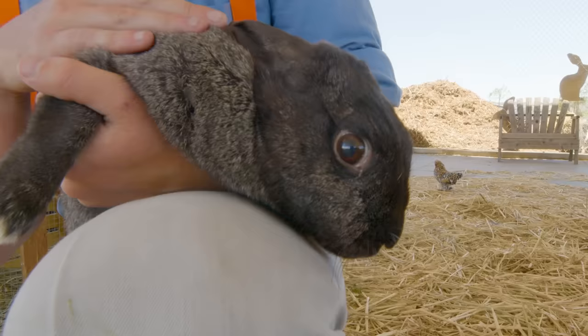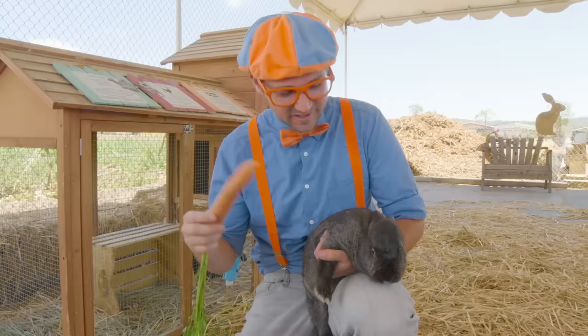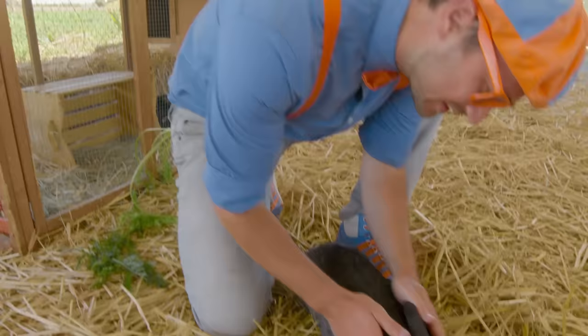It's a cute bunny! This bunny's name is Andy. I wonder if Andy wants a carrot from earlier. Here you go, Andy. Maybe Andy's not hungry — that's okay. Let's put Andy down. There you go, Andy. I love bunnies. They're so soft.